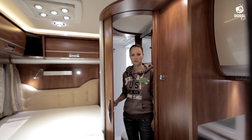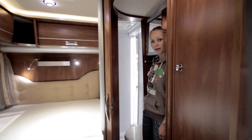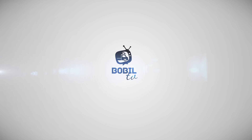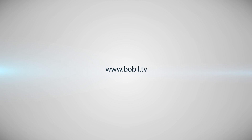Here I found a Swedish-style bathroom. Back here you have a washroom and a toilet here in front.